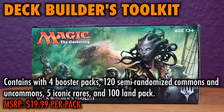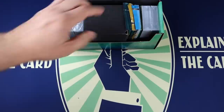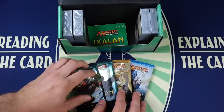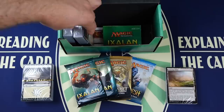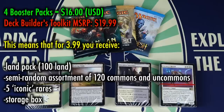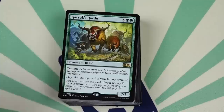The Deck Builder's Toolkit. The Deck Builder's Toolkit contains four booster packs, as well as 120 semi-randomized commons and uncommons, five iconic rares, and a 100-card land pack. Toolkits sell for $19.99. While the idea of a Deck Builder's Toolkit is great — a starting collection of cards and packs to begin building your first deck — the implementation is less than ideal. Four booster packs is largely insufficient for building even a sealed constructed deck, and the 120 semi-randomized cards are almost entirely commons and uncommons, meaning you are spending a lot of money on cards that aren't worth a lot of money. The five included iconic rares are underpowered and typically not ones that would be run at your local game store.